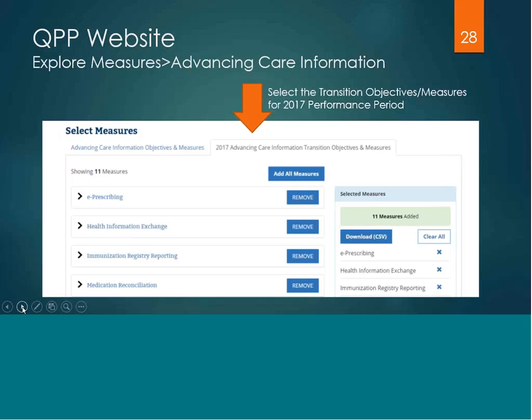If you go to the QPP website, select explore measures and go to the advancing care information tab, you'll notice there are two tabs. For chart maker clients, make sure that you select the 2017 Advancing Care Information Transition Objective and Measures. The reason there are two tabs reflects which ONC certification your EHR is certified in. Chart maker users, make sure you select that transition objective and measures.